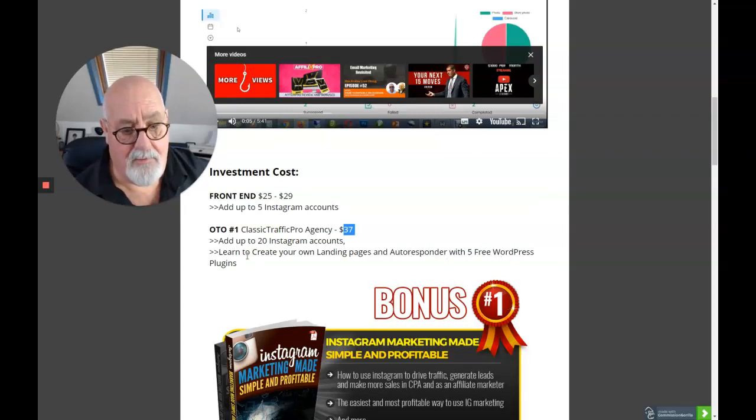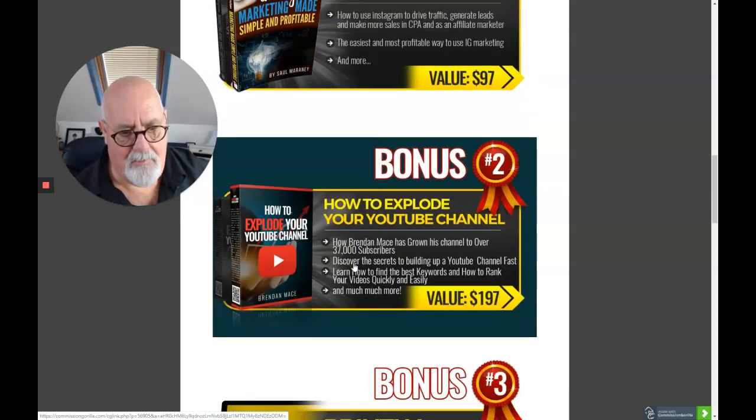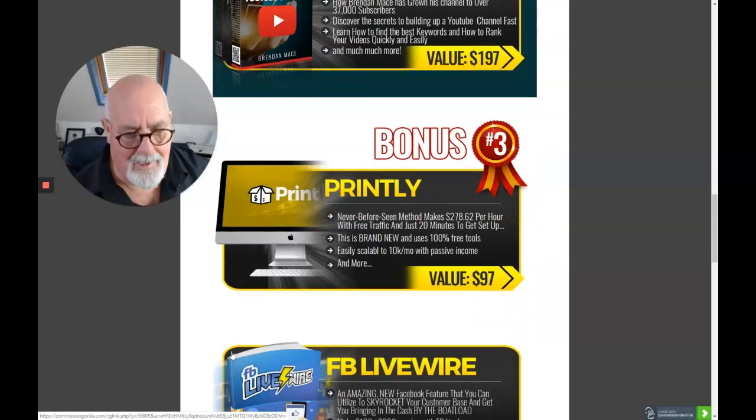That's a really good deal and they're going to show you how to create your own landing pages and use autoresponders with a free WordPress plugin. Here are my bonuses for you — I've really gone to town on them. I'm going to give you Instagram Marketing Made Simple and Profitable, which will help you if you bought a Classic Agency license. My second bonus is about YouTube — if you're going to do Instagram, sooner or later you'll start doing YouTube, so this video will show you how to explode your YouTube channel. Prinkly is a complete product — I've not used it myself, but I know two people who have and they've been making really, really good incomes from it, and I'm giving it to you for free.